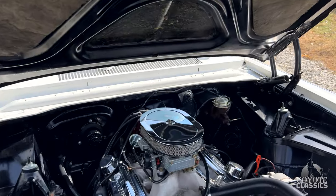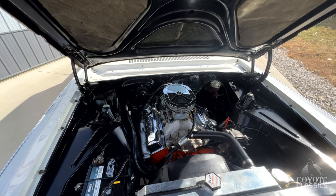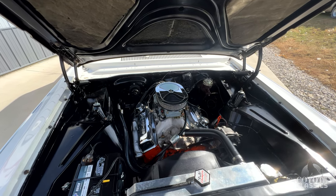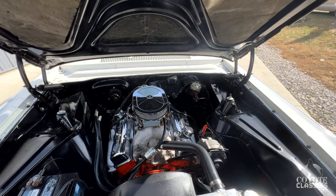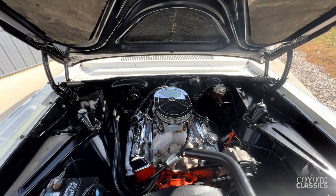Now these things only came factory with a six-cylinder engine. This is a factory Supersport six-cylinder car, but she ain't no six-cylinder anymore. People get these cars because they're all six-cylinders, so they shove a nice little V8 in there and have themselves a ball.